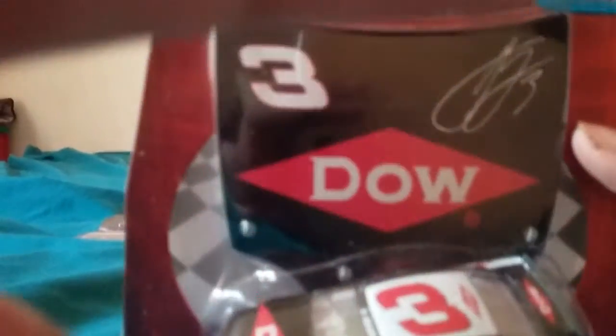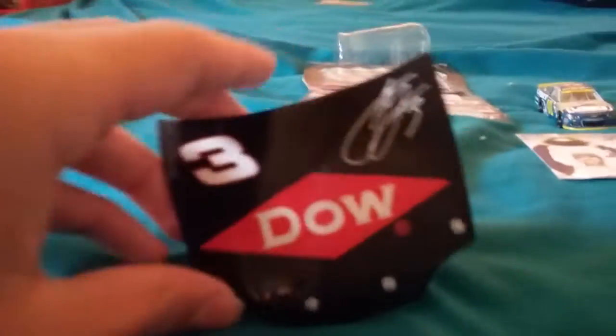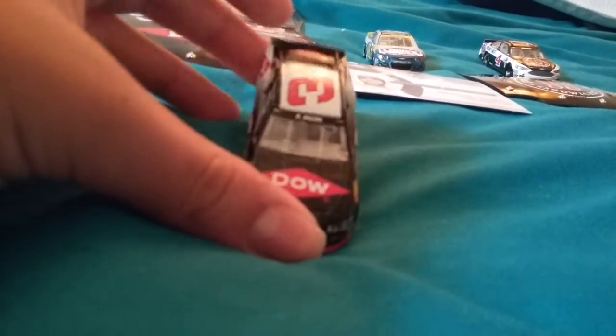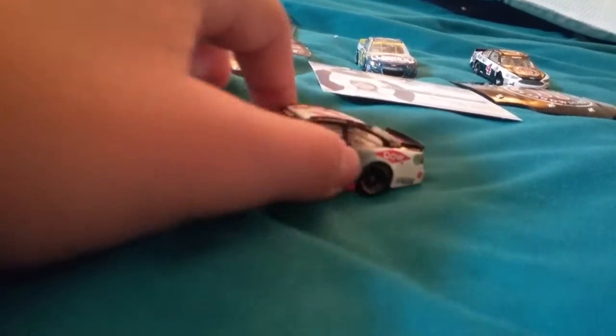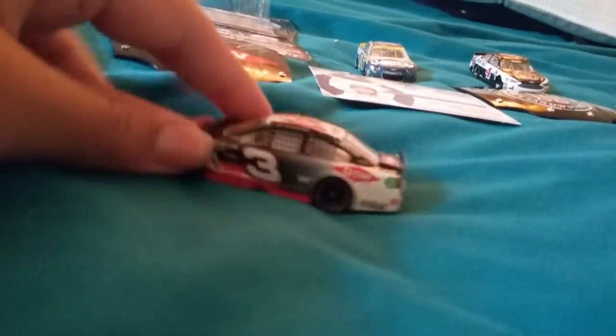The last diecast is the Austin Dillon DOW number 3 car. This is actually one of the most recent ones. That one opened very quickly. Here's the hood. On the front — Austin Dillon, DOW. Chevrolet, as you can see. DOW gray — I like that gray. Around the top and the side, it's all DOW.